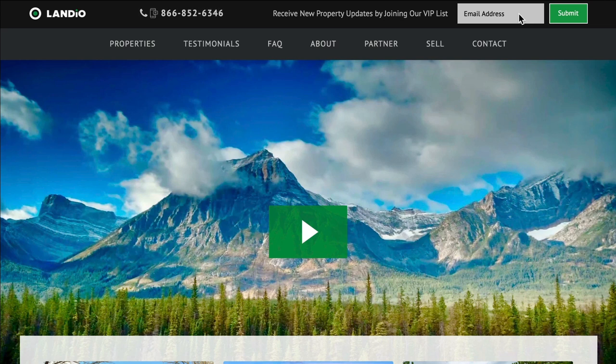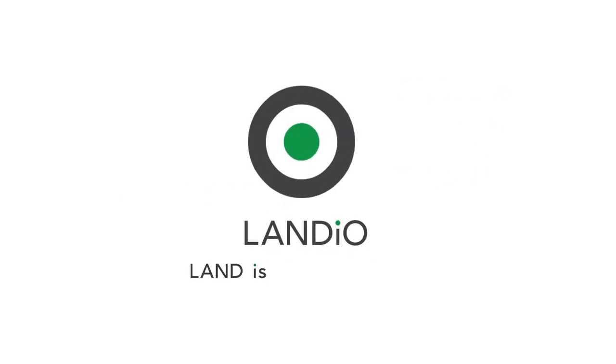Thank you for watching, and God bless. Please click in the upper left-hand corner and subscribe to our YouTube channel. In the upper right-hand corner we have all of our available properties in a playlist. In the lower right-hand corner we have a playlist of our Land is Opportunity series, and in the lower left-hand corner we have our Landeo Unscripted series.